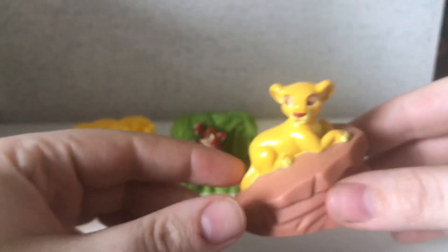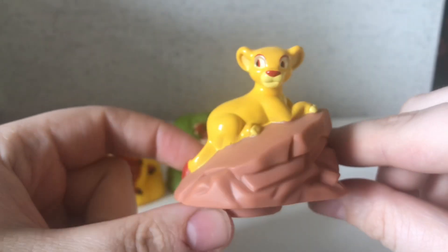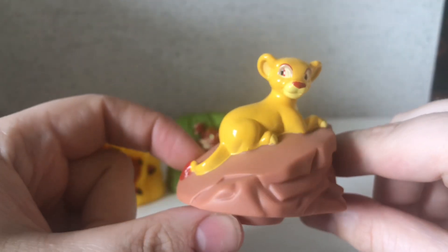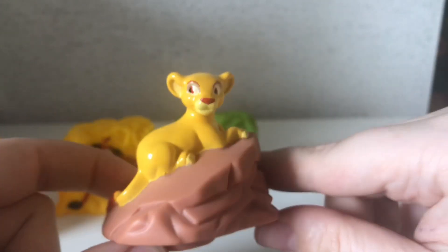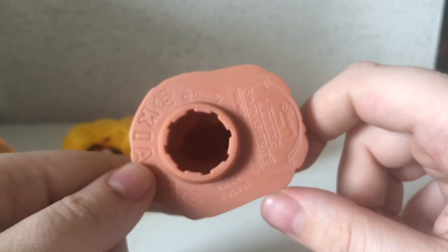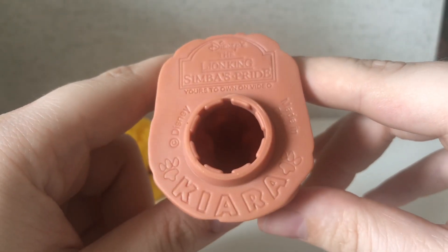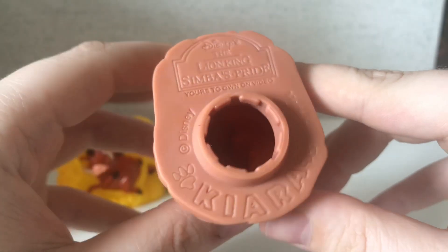And then last up we have Kiara, who is on her Pride Rock. She is really pale — obviously Kiara is more of a golden colour, she just seems really yellow. But she's really, really nice and really cute. She doesn't have a picture, but it says Kiara and stuff. So that's her there.